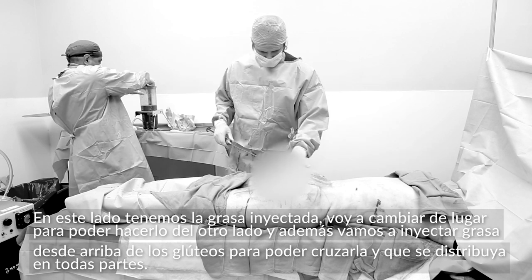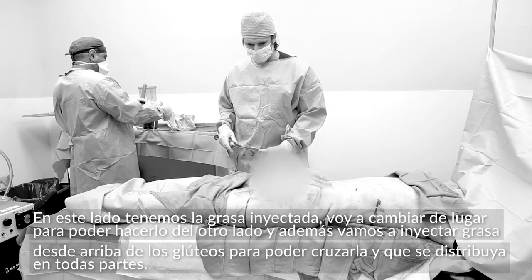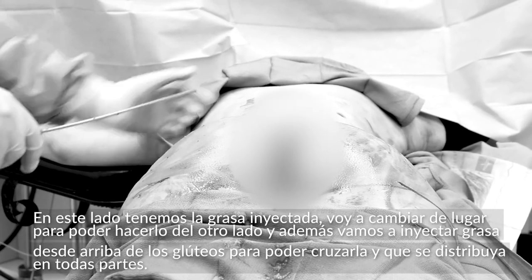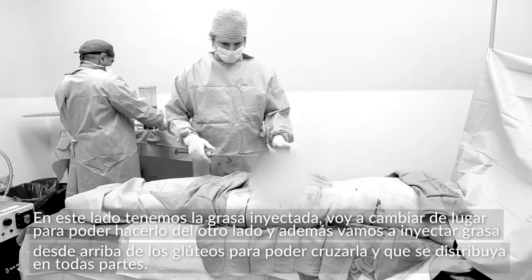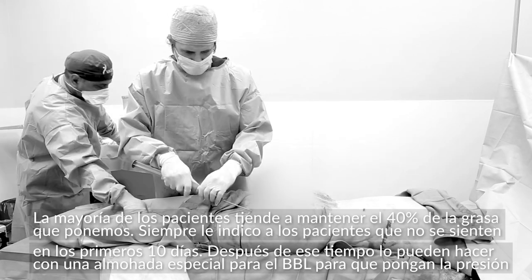You can see this side — we have some fat in. I'm going to put some fat in this side, then switch locations and inject fat from the top, so I kind of crisscross the fat so it goes everywhere. Most people tend to keep somewhere around 40% of the fat that we put in.